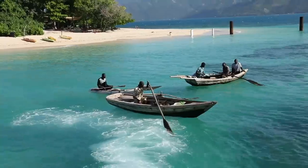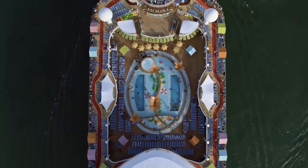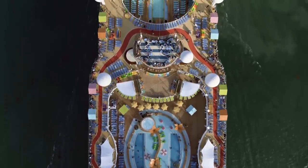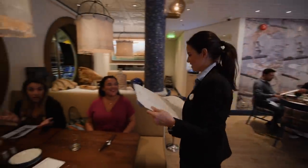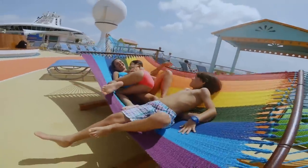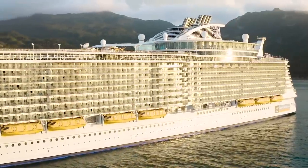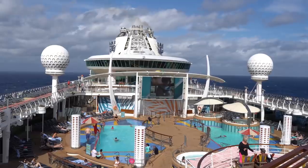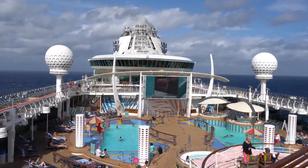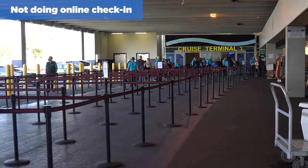I thought about what are the biggest mistakes that somebody who's brand new to cruising is probably going to make while going on their cruise or even before their cruise. So if you're thinking about booking a cruise, if you've got a cruise booked, or maybe you're about to go on one, I've got the list of things that nobody should be making. Let's start with number one: not doing online check-in.